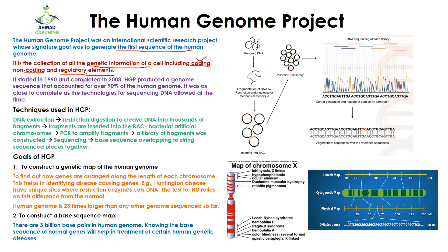The Human Genome Project has the information of all the genes, non-coding, and regulatory elements. This project started in 1990 and was completed in 2003. The Human Genome Project produced a genome sequence that accounted for over 90 percent of the human genome, and it was as close to complete as the technologies for sequencing DNA allowed at that time.